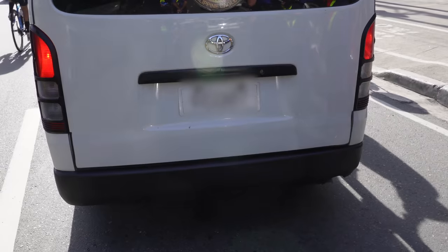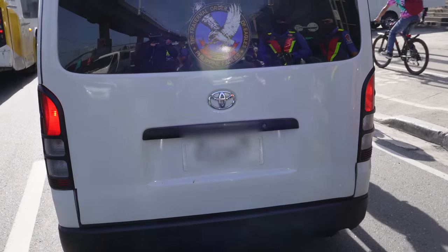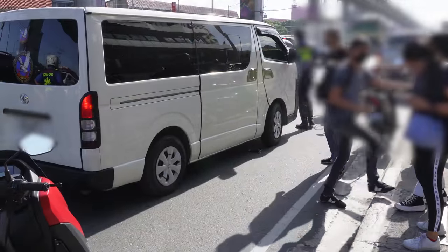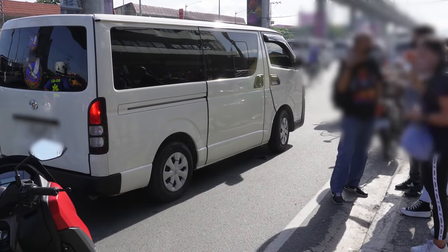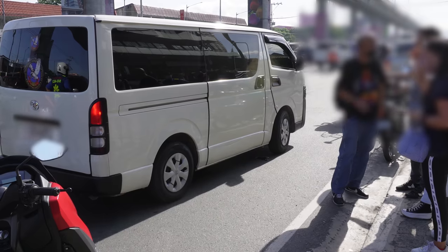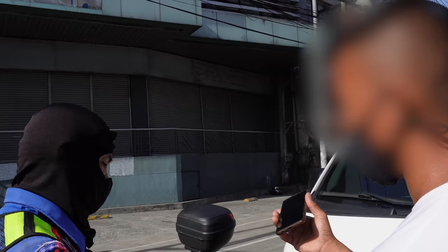When you see a van fully loaded, suspension slammed to the floor, improvised license plate, and those kind of stickers — you already know what it's going to be. When the enforcers spoke to the driver, he said he doesn't know how the passengers got in his van, doesn't know who they are or where they're going. But once they spoke to the passengers, the van is now being impounded as colorum. So many people are still looking for colorum operators.